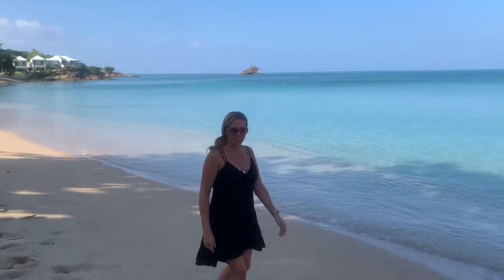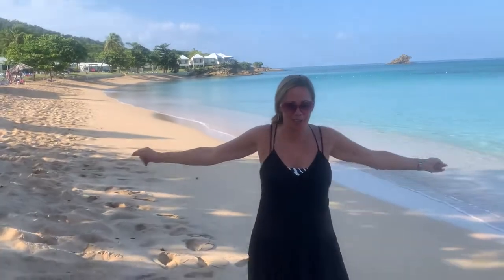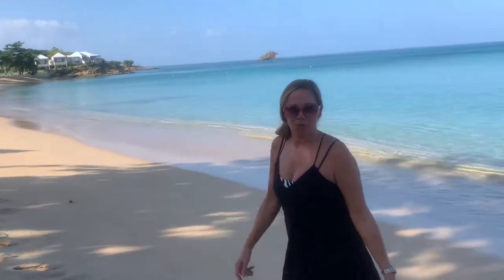Hi, this is Gabby and Morgan. We're here at the Picksville Bay, Antarctica to show you around this beautiful island paradise resort. Let's go Morgan!